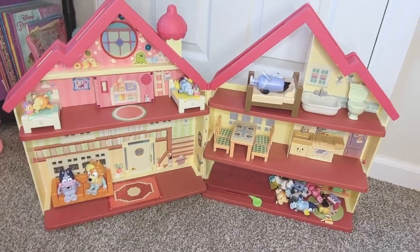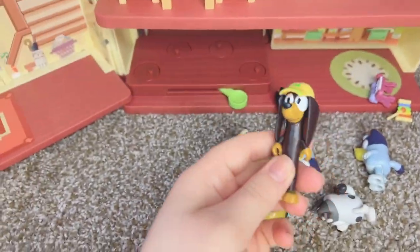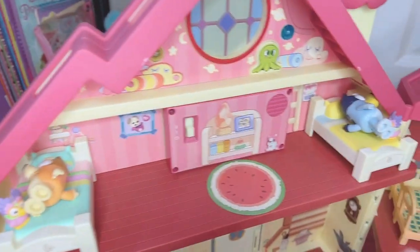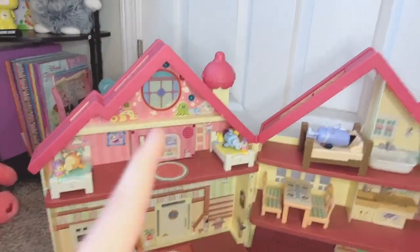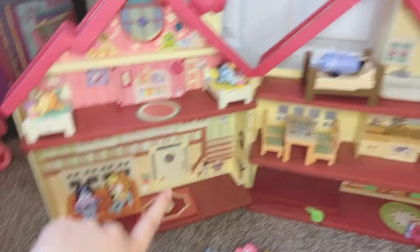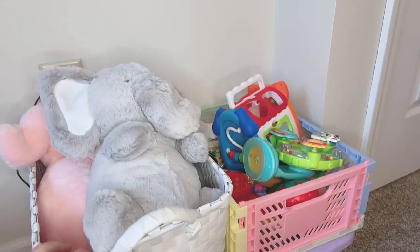Next to my bookshelf I actually have this brand new Bluey house that I am beyond excited about. I got some extra characters — Snickers, Cocoa, Honey, extra Bluey and Bingo ones, and then Muffin and Socks. There's Uncle Stripe, Uncle Rad, and Nan, and then Bluey and Bingo. If you press this button it plays fun sounds, and they randomly play certain phrases — like Bluey saying something like 'for real life.' It's really cute and definitely happy that my daddy got this for me.